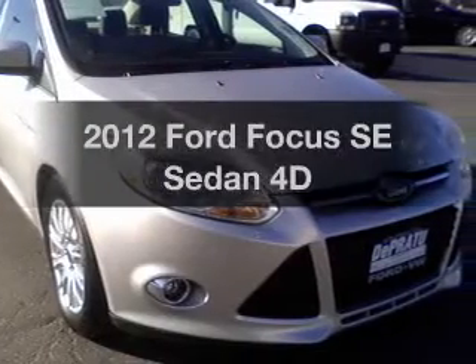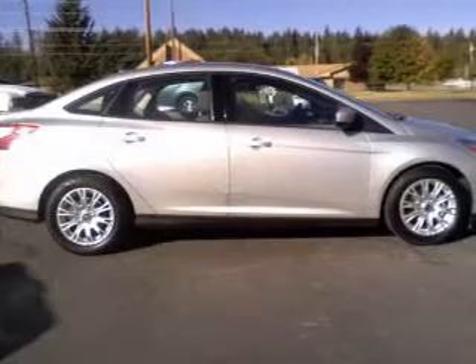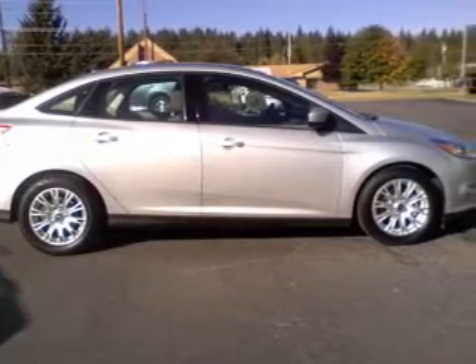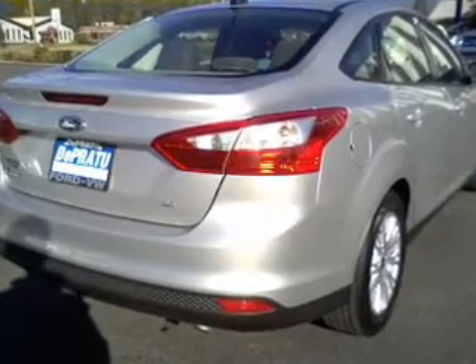Check out this 2012 Ford Focus. Travel the roads in style and comfort in this great vehicle. With a reliable engine connected to a smooth shifting transmission, premium wheels lend a distinctive appearance.